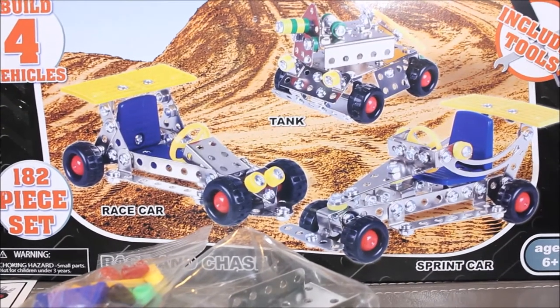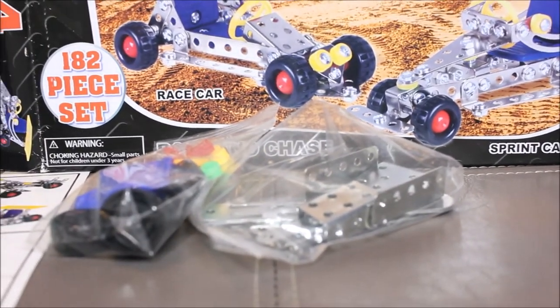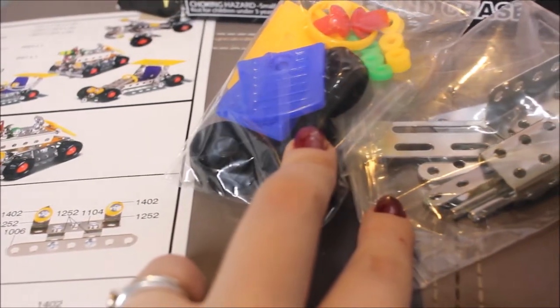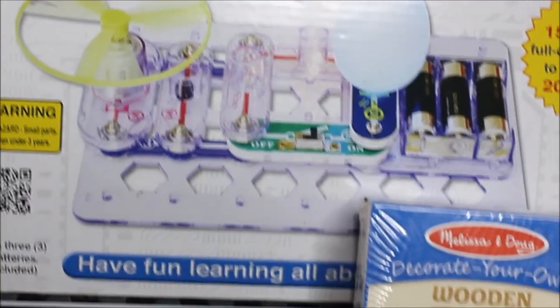Another thing is this one right here — a lot of little things like this. You simply build a car with it. It's a bunch of little metal brackets and you use the screws. My son loves this stuff. Really simple.